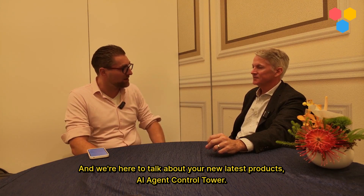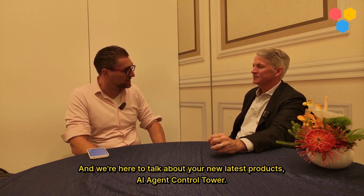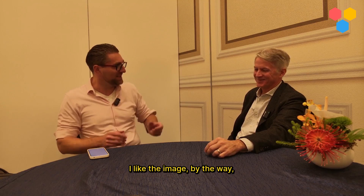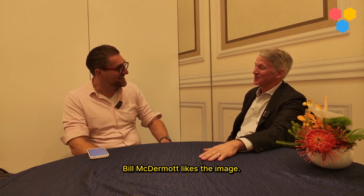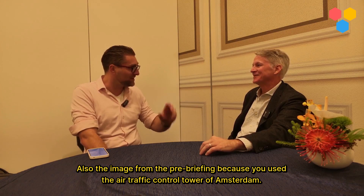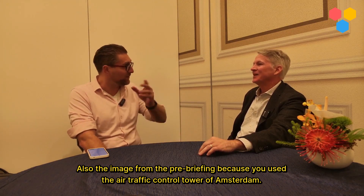We're here to talk about your latest product, AI Agent Control Tower. And also the image from the pre-briefing, because you used the air traffic control tower of Amsterdam.